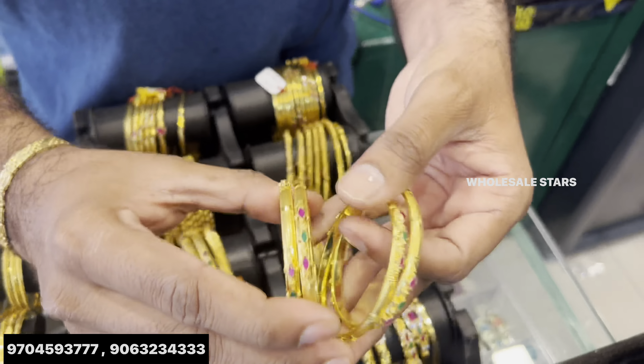You can use two bangles and single bangles. Large size available. You can use 4 to 7 days delivery.